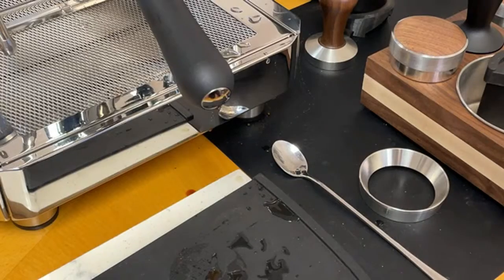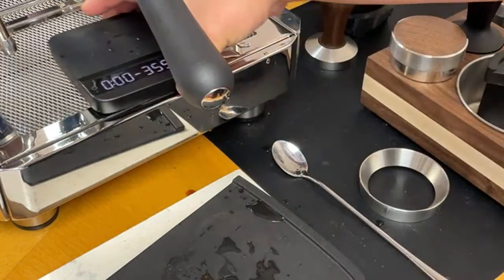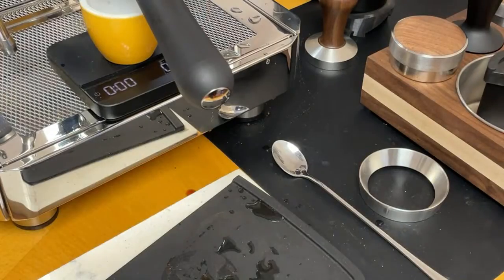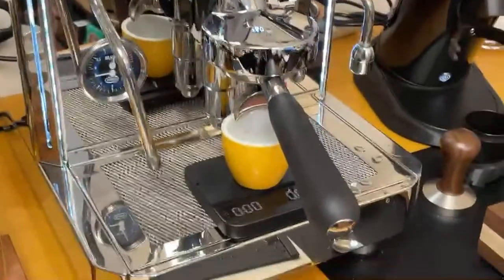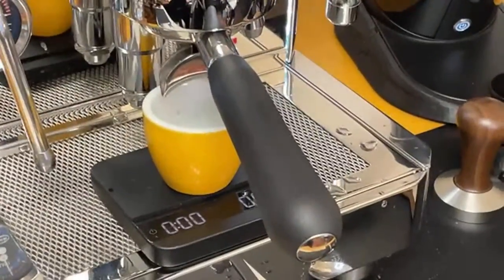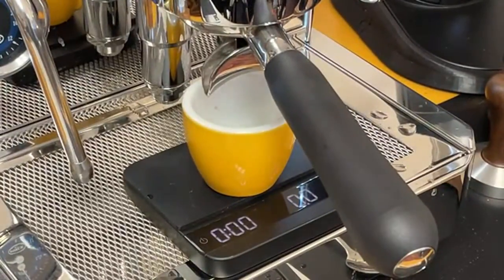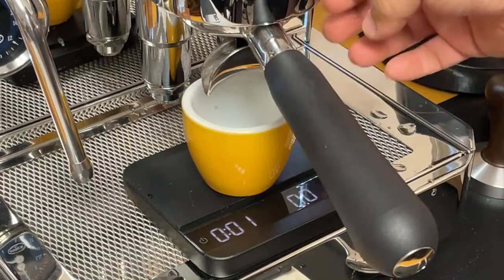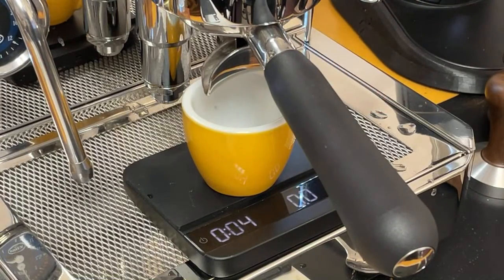Let's do another shot. Again, 18 grams in, targeting 36 to 42 grams out — let's try 42 grams this time. Doing a little pre-infusion right now, about 10 seconds.